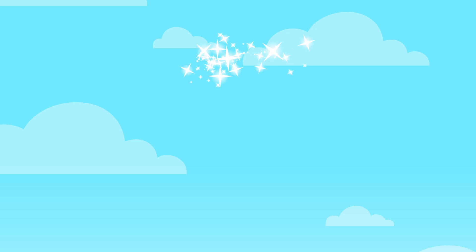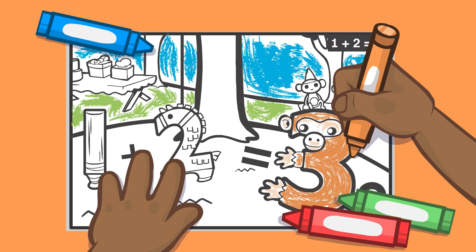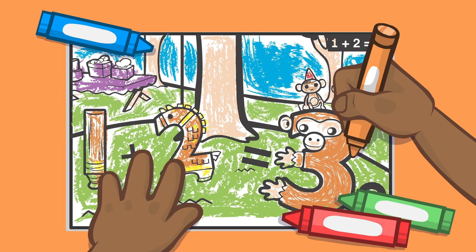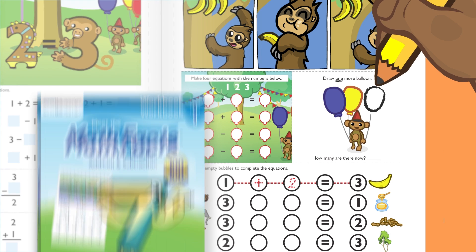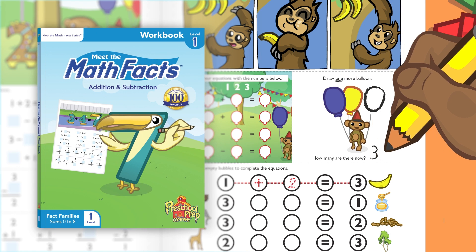Have fun practicing with Meet the Math Facts flashcards, workbooks, and coloring books. With our coloring books, you will have hours of fun coloring your favorite fact families. Take the flashcards with you wherever you go to practice both addition and subtraction. The workbooks will help you sharpen your skills and practice what you have learned.